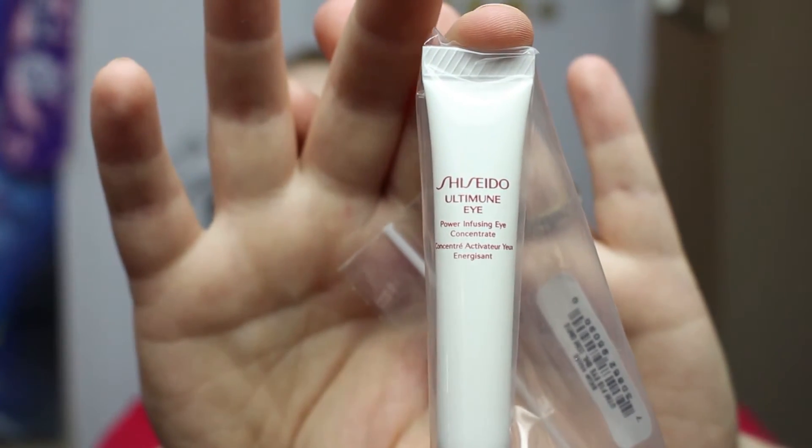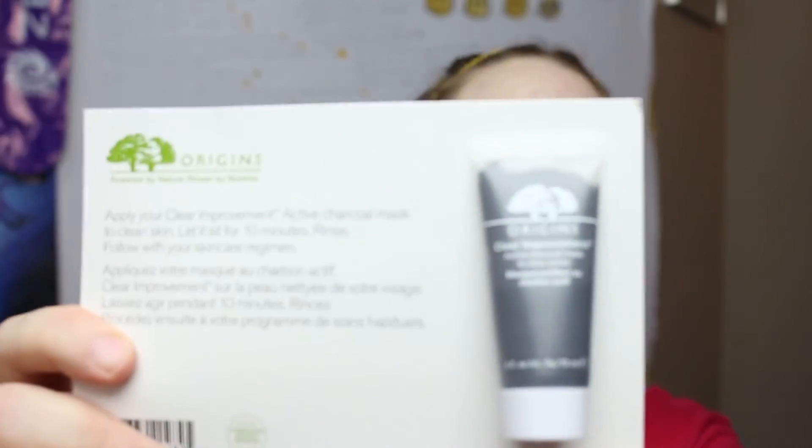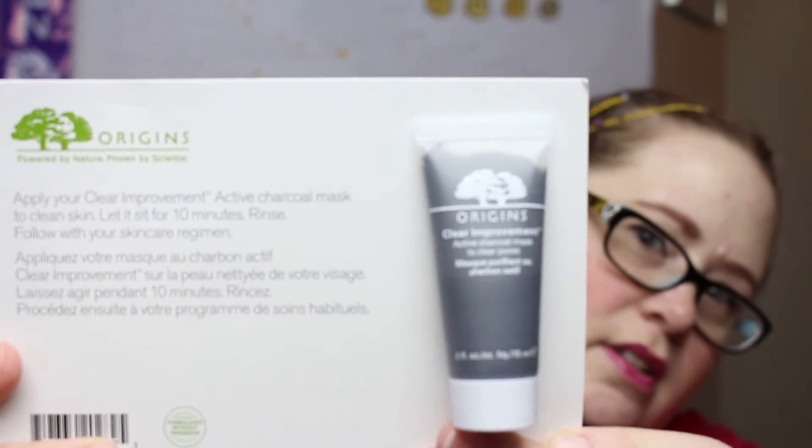The next one is the Shiseido Ultimate Eye Power Infusing Eye Concentrate — I never know how to say that brand name. You need so little for eye products, so something like this will probably last me quite a while. And the last product is the Origins Clear Improvement Active Charcoal Mask to clear pores. I'm always a fan of masks and this sounds pretty great — I'm excited to try that as well.